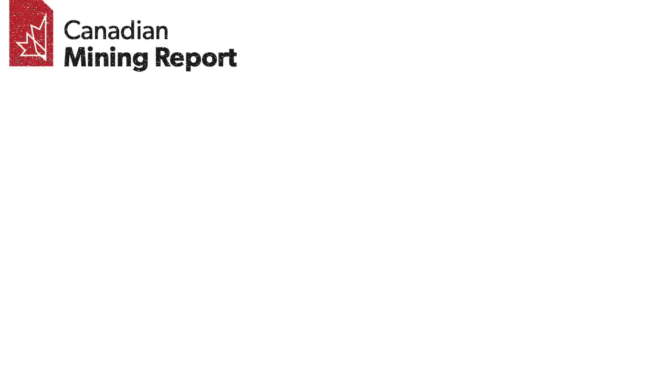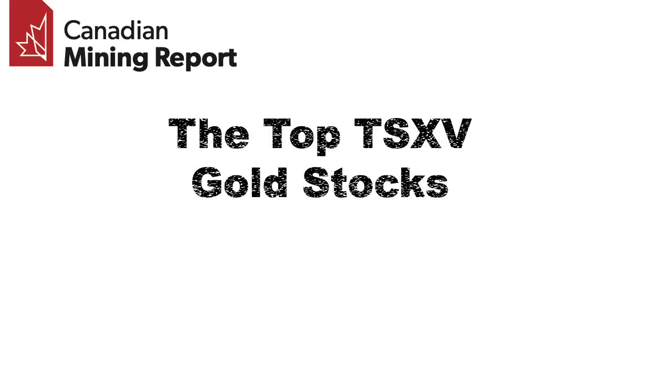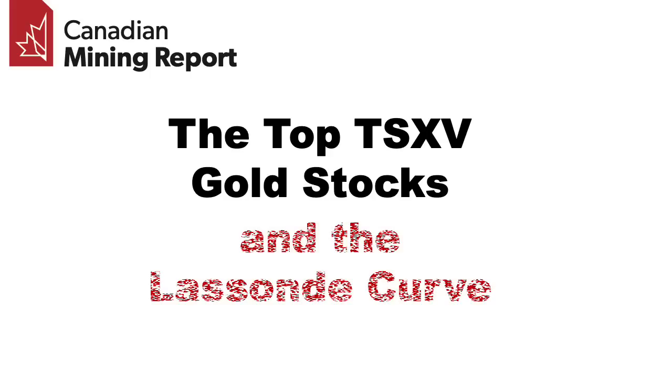In this video, we look at the Lassonde curve, a well-known model showing the typical development of a mining company's market value over its lifecycle, and show roughly where the larger cap TSXV gold companies could be placed on the curve.